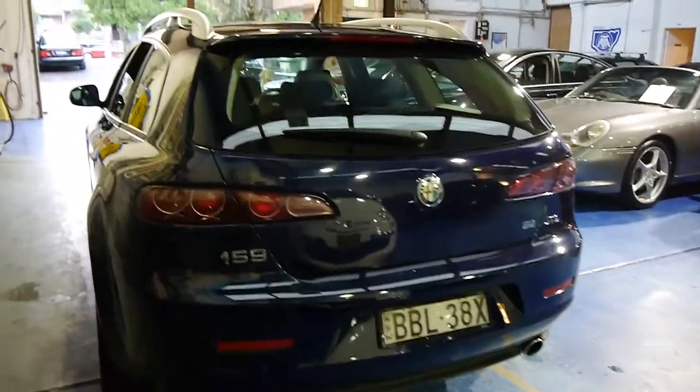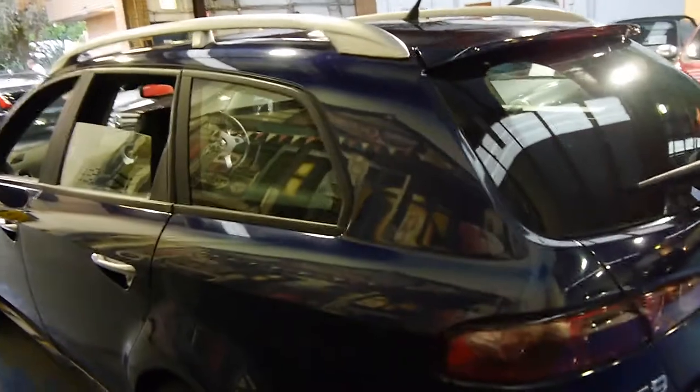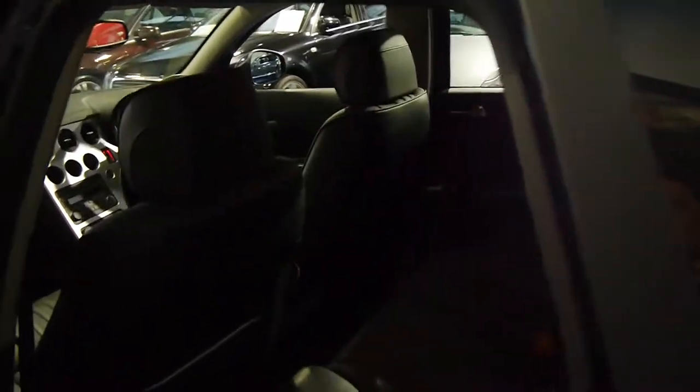Easily one of the best looking wagons around, and we think they're excellent value. They still look like a $50,000 car in my opinion. It's dark blue in colour with a black leather interior.